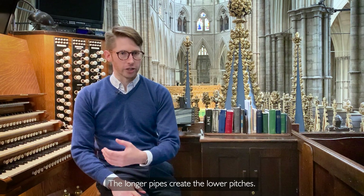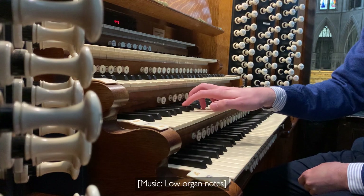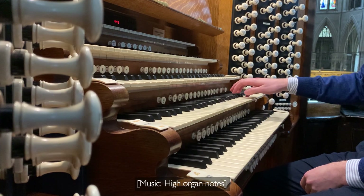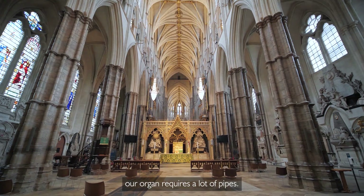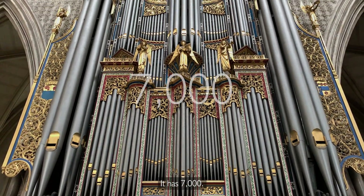The longer pipes create the lower pitches, and the shorter ones the higher pitches. To fill a space as gigantic as Westminster Abbey, our organ requires a lot of pipes. How many do you think it has? It has 7,000.